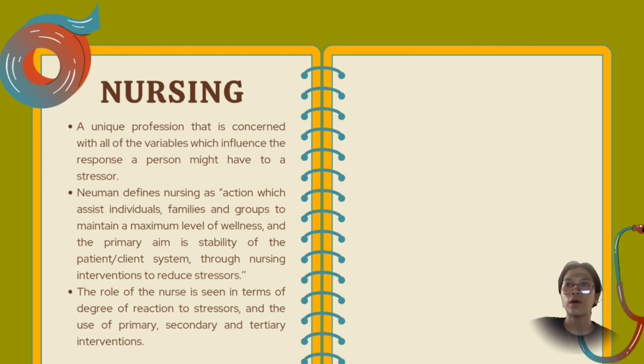Theory in view of the metaparadigm. First, nursing: a unique profession concerned with all the variables which influence the response a person might have to a stressor. The person is seen as a whole, and it is the task of nursing to address the whole person. Newman defines nursing as action which assists individuals, families, and groups to maintain a maximum level of wellness. The primary aim is stability of the patient or client system through nursing intervention to reduce stressors. The role of the nurse is seen in terms of degree of reaction to stressors and the use of primary, secondary, and tertiary interventions.